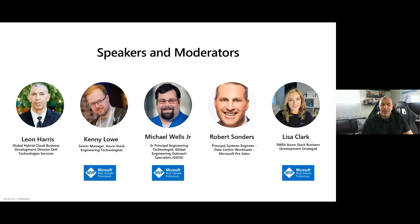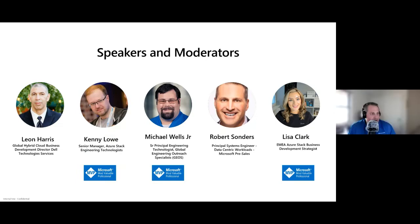We may have Lisa Clark join. She was working through a little bit of technical difficulties on her end, but if she gets it sorted out she may jump back in. She supports all the Azure Stack business in EMEA as a development strategist.